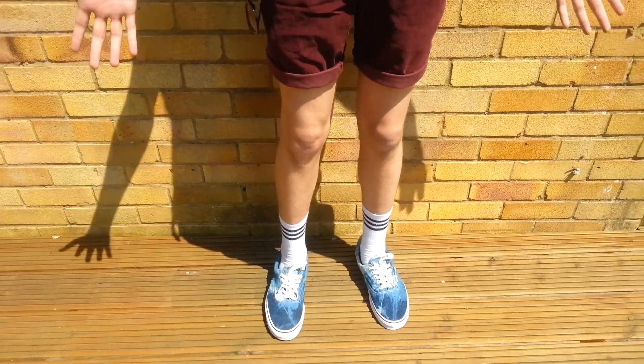So yeah, this is my outfit — tell me what you think, leave a comment, subscribe if you want to, like and keep watching my videos. Thanks guys.